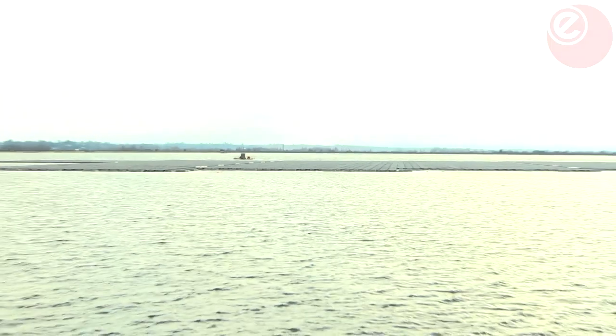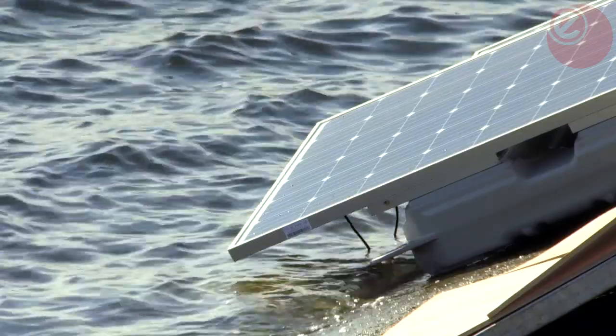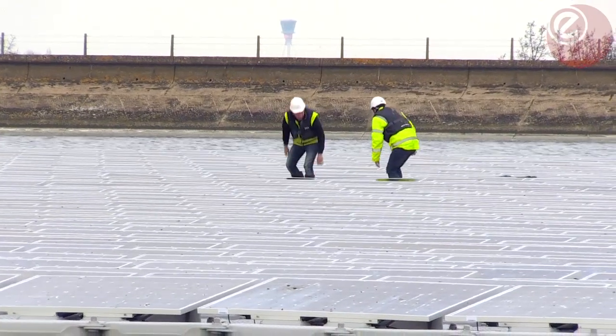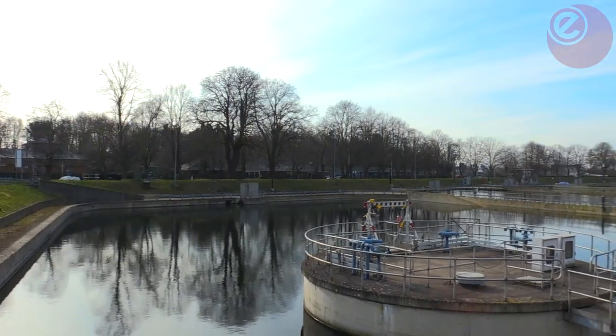That's enough to fill eight Wembley football pitches. The array will generate 6.3 megawatts of electricity, which is equivalent to the needs of around 1,800 homes in the UK. But the power will be used at Thames Water's nearby water treatment works in Hampton.